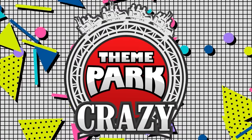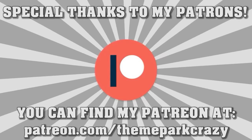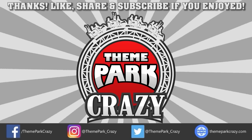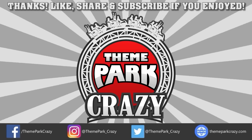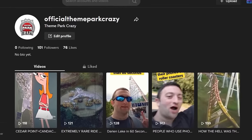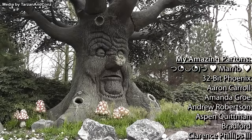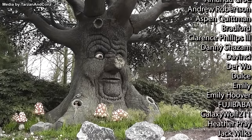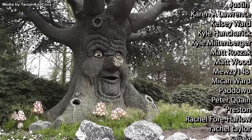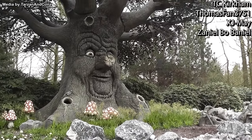Please note that inflammatory or spam comments will not be read. Thank you all so much, and if you want to support me on Patreon, you can do so at the link in the description. Thanks for watching, everyone — feel free to like, share, and subscribe. You can follow me on social media on Twitter, Instagram, and Facebook, or check out my website at ThemeParkCrazy.com. This is Theme Park Crazy, and I'll see you all next time.